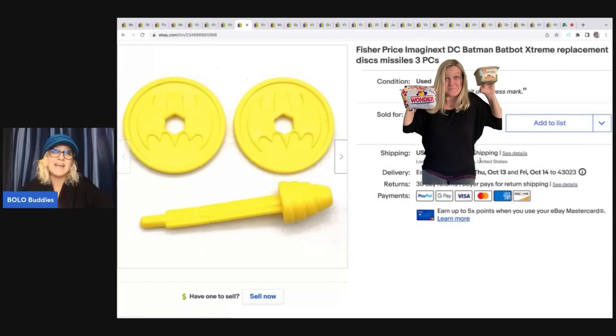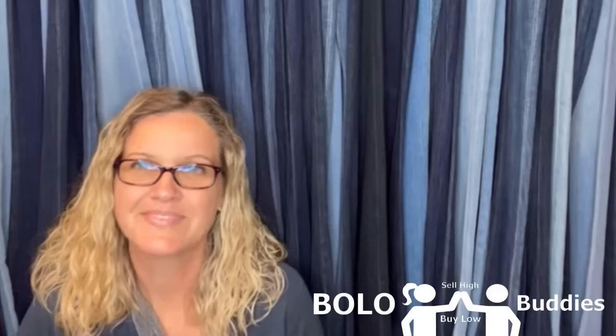I got this at the Goodwill bins. I am one of those bins diggers where I go down and I dig, dig, dig right down to the bottom and I pull out these small toys just like this. And this is why I sold this. Hey, Bolo Buddies, thanks for watching.